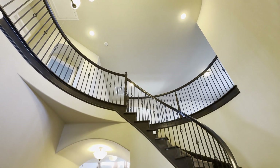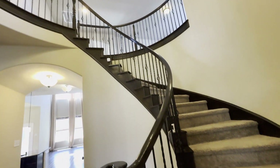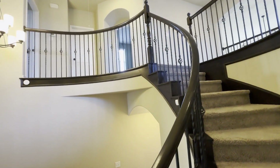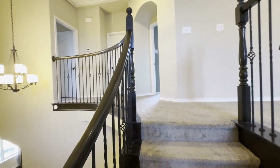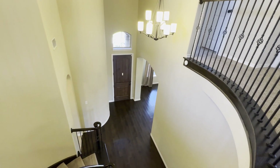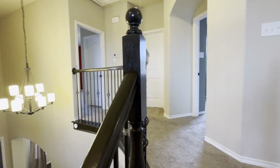Let's head upstairs. Here's a nice view of this beautiful entry walkway with the wood staircase going up. Upstairs we have two bedrooms right there with a shared bathroom, a nice overlook to the front door, a big second living area, and a media room.